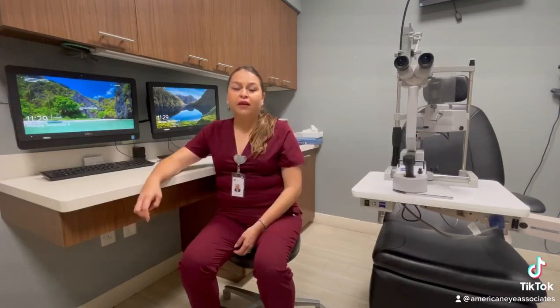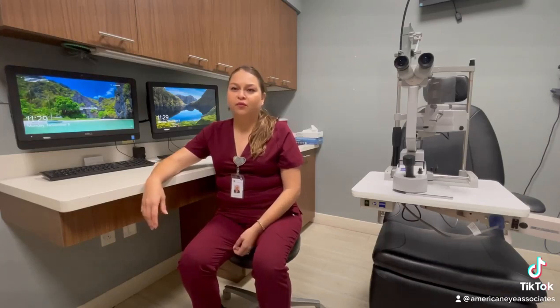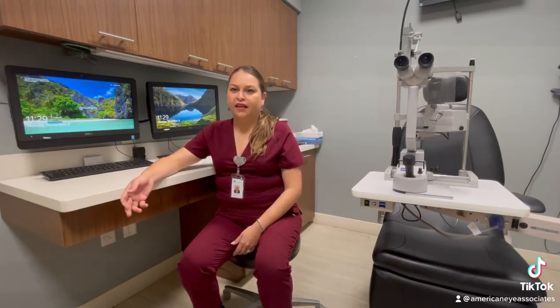I recommend people to become an ophthalmic technician because it's very satisfying at the end of the day to go home and to know that you've made a difference in the patient's overall experience at this clinic and possibly helped them understand better what's going on with their eyes.